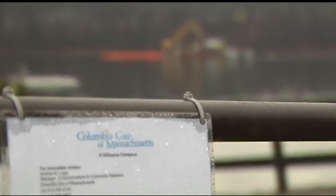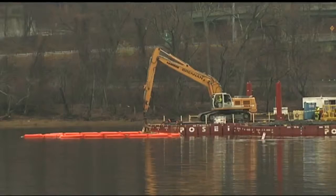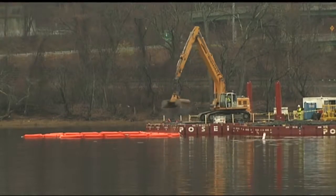Columbia Gas will monitor these caps over the next two years. There is no significant risk to human health from the tar under current conditions. There is also no risk to the environment. All equipment should be removed from the river by Christmas.